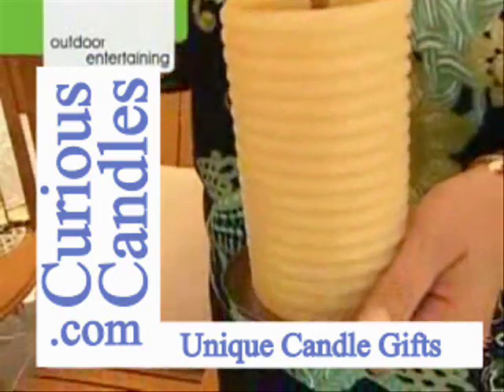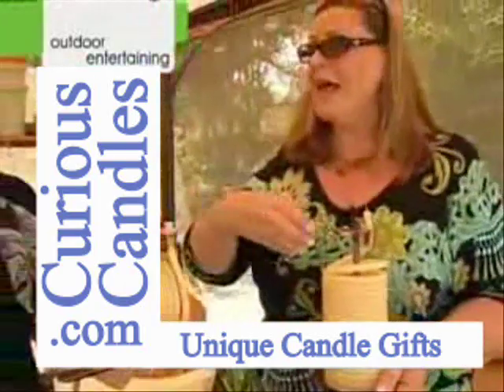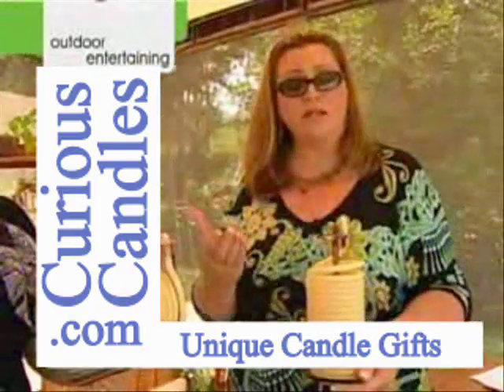But if you want to use this outdoor and you want to keep the bugs at bay, go ahead and take the citronella refill, pop that in, and that way you're getting the benefit of that as well. So you can decide.